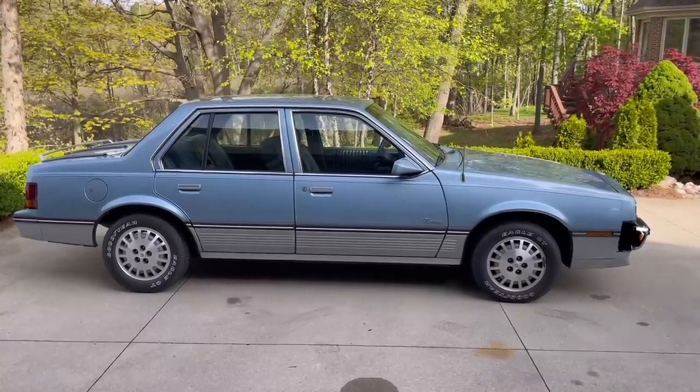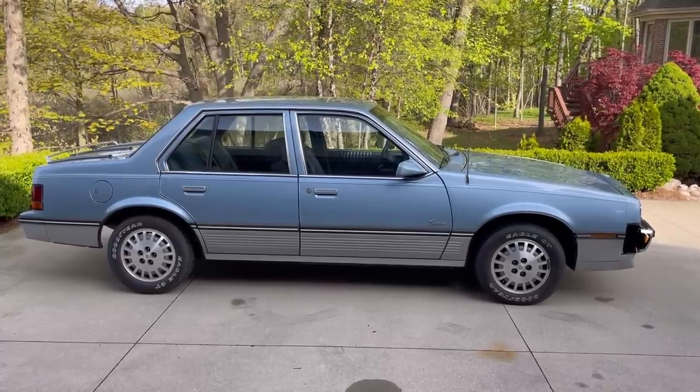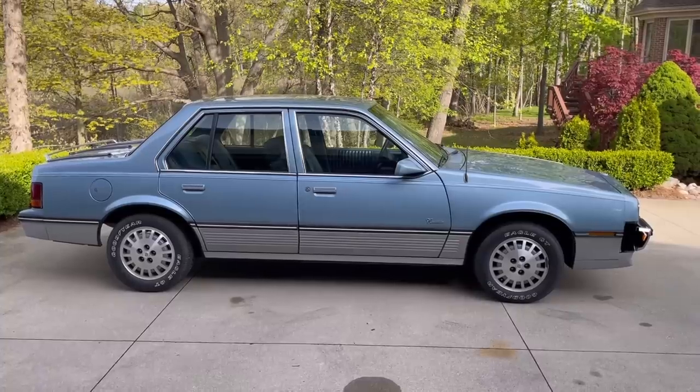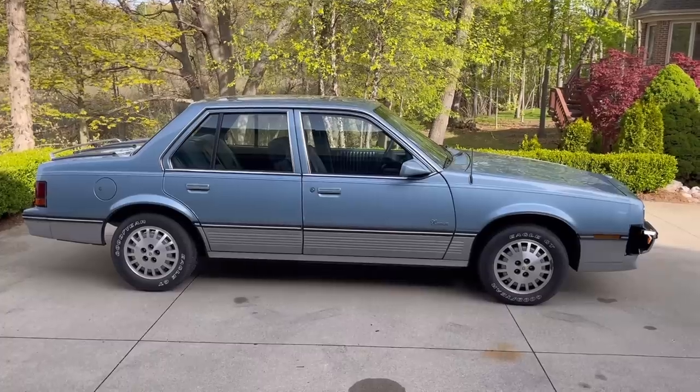John was the assistant chief designer on this vehicle for Cadillac. He didn't choose the packaging — in 1982 he had the opportunity to change the wheels, taillights, grille, and headlights, and that was about it. Everything else he had to carry over, and that was not his choice in his defense.